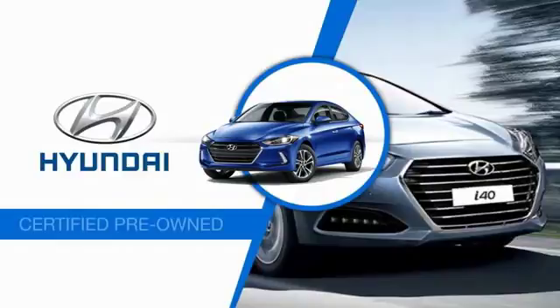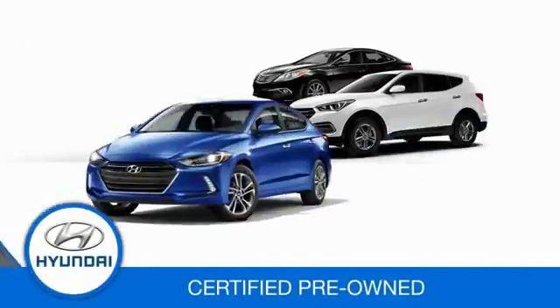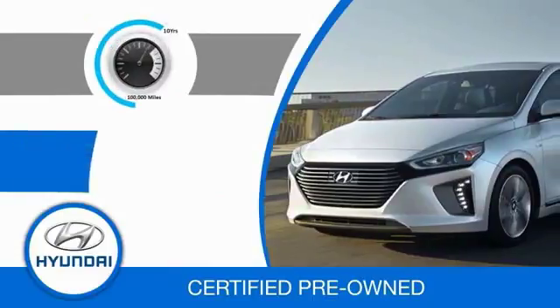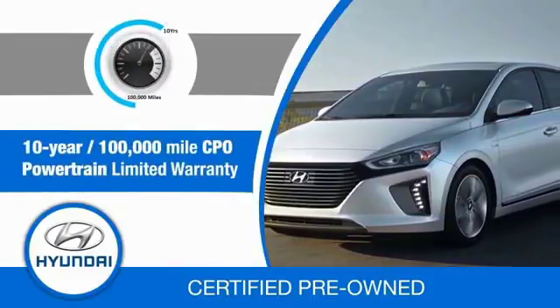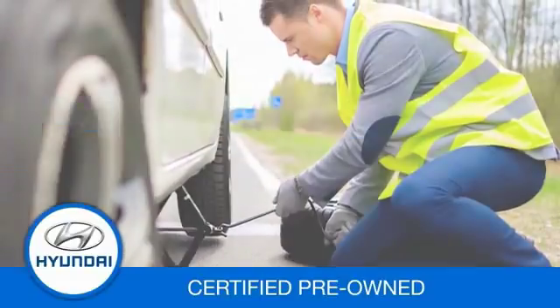Hyundai Certified Vehicles will provide you the confidence you desire in your next vehicle. All certified Hyundais come with a 10-year, 100,000-mile powertrain limited warranty, a comprehensive 150-point inspection, and 10 years of roadside assistance, and much more.